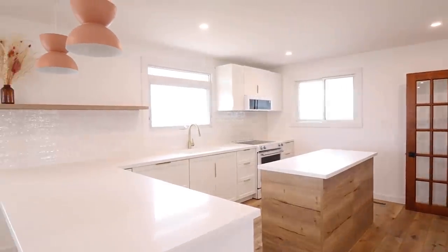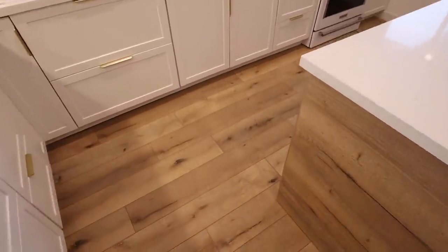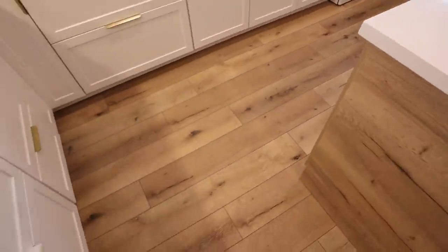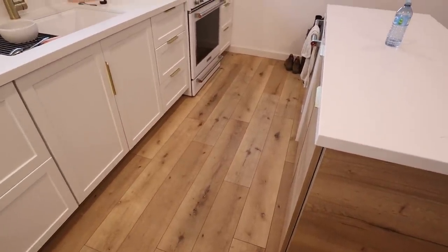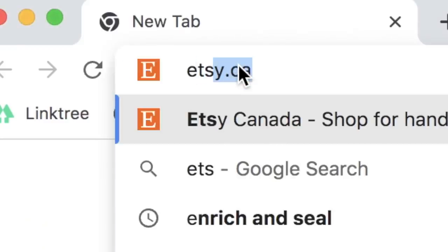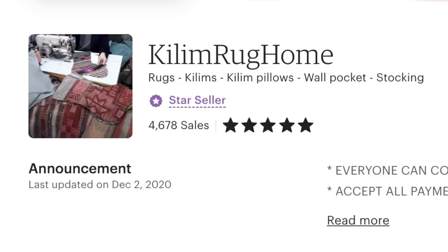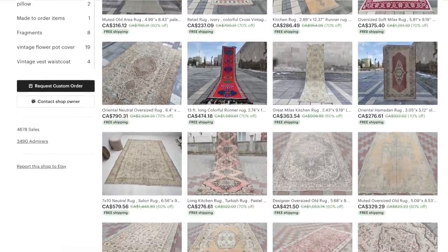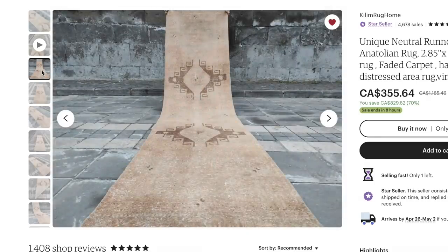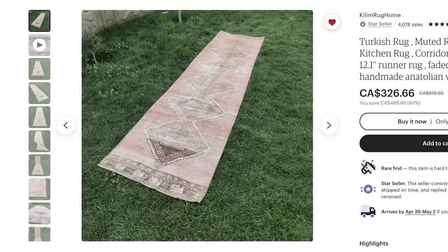This is what the kitchen is currently looking like. I really feel like it needs a lot more character. This is kind of the hallway in front of the sink, and I really feel like this is a great spot for a statement runner. I'd really love something with a bit of a peachy hue but still very neutral. Whenever I'm in the market for a vintage rug, I always head to Etsy first. There's a shop called Kill Em Rug Home, and they have an amazing assortment of vintage rugs. The prices are always great, and sometimes you just want something that's actually vintage that not everyone's going to have in their home.